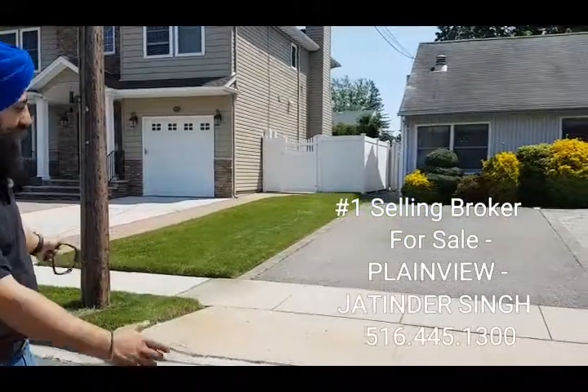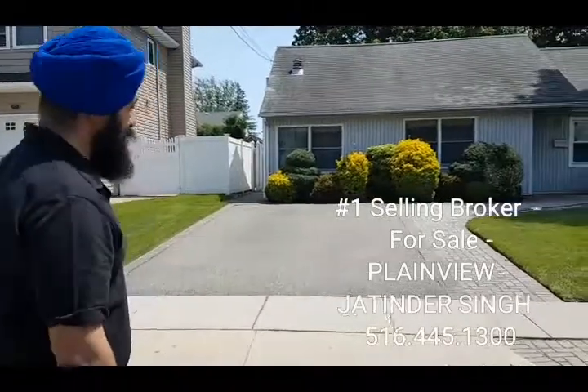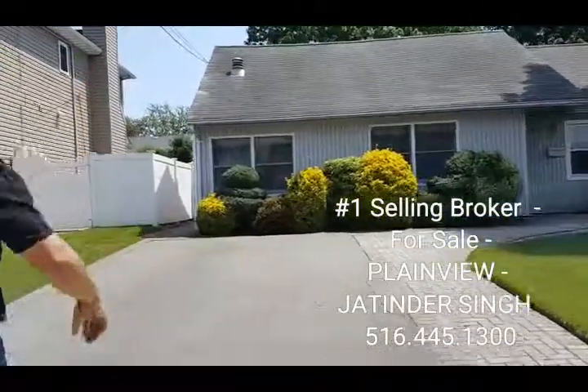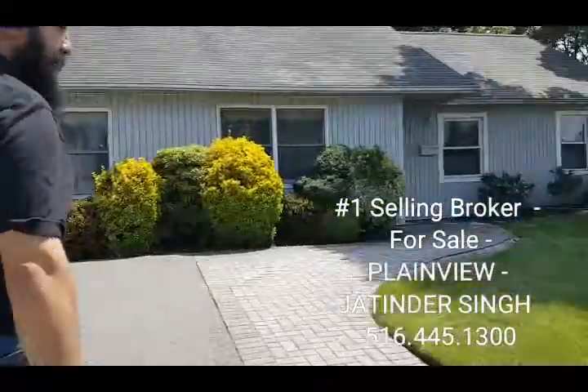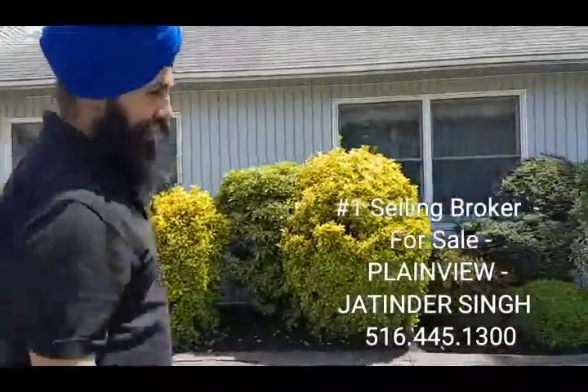Driveway is wide open — nice size driveway. Brickwork all around the house, front, side and in the back. Beautiful landscaping in the front as well.